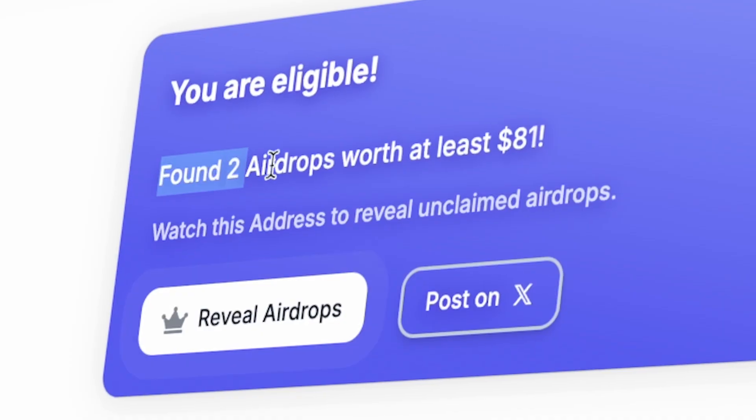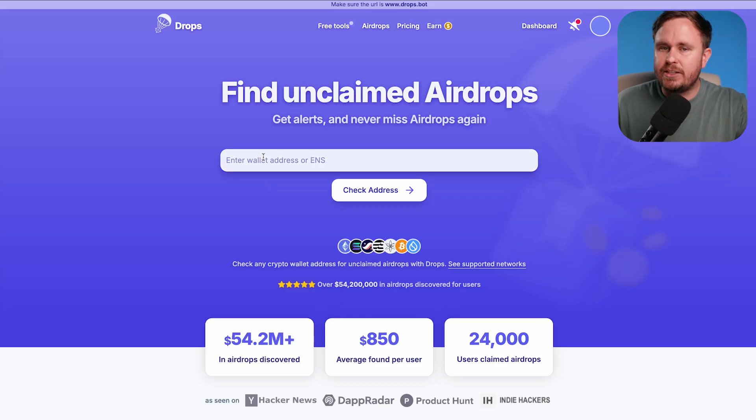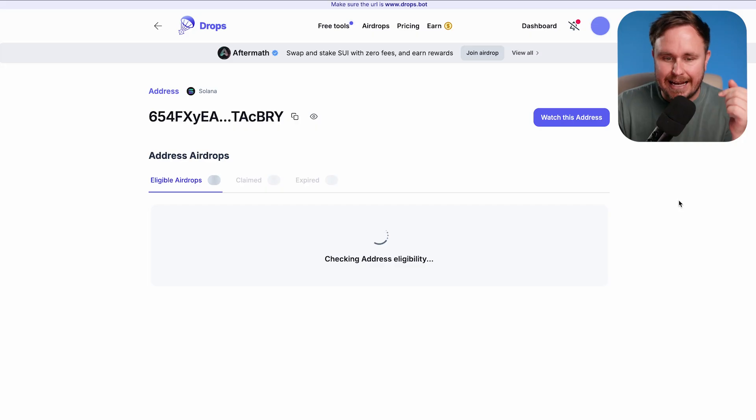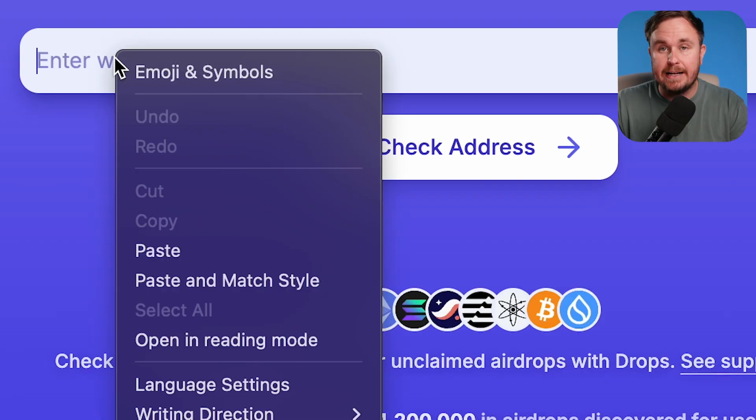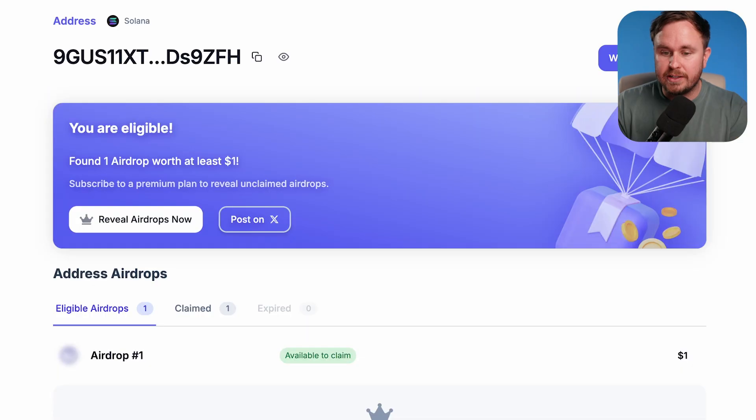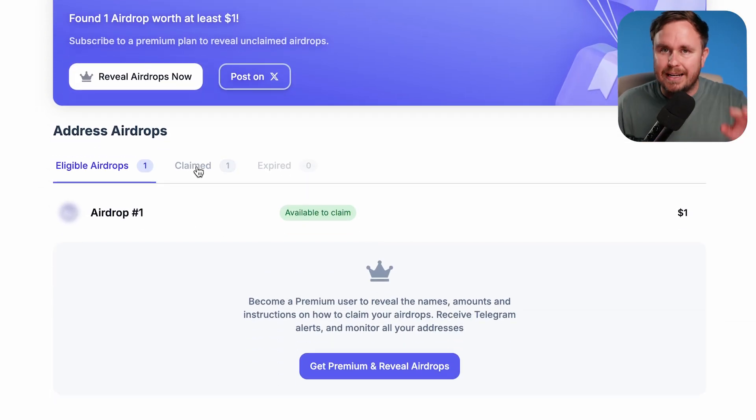This is the easiest way to see if you've got any free airdrops. This is Drops. It checks addresses against all the major airdrops and some that you might not have expected. It's super safe to just copy and paste your address to see if you've got an airdrop, so you don't need to connect your wallet.